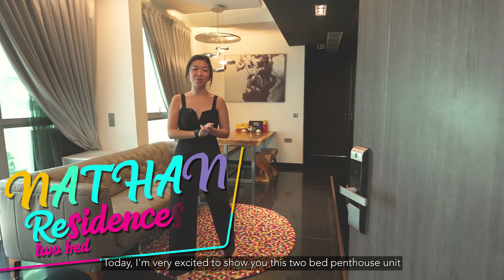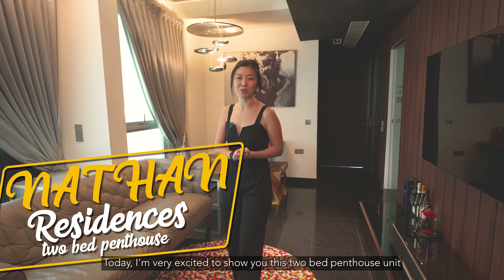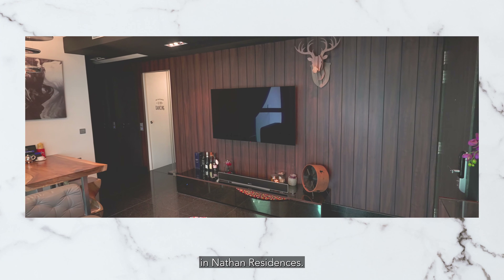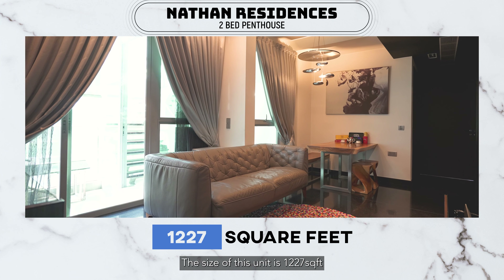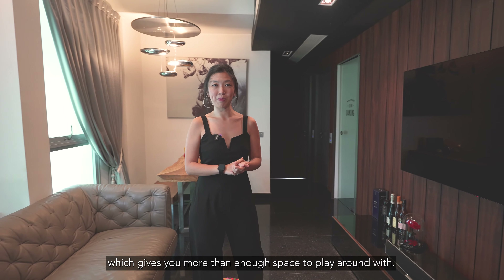Today I'm very excited to show you this two-bedroom penthouse unit in Nathan Residences. The size of this unit is 1,227 square feet, which gives you more than enough space to play around with.